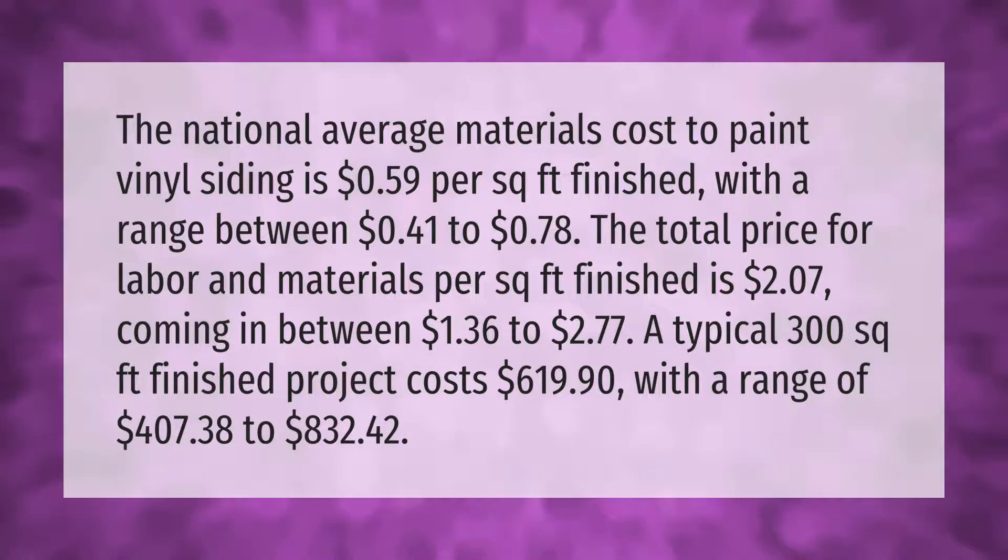77 cents. A typical 300 square foot project costs $619.90, with a range of $407.38 to $832.42.